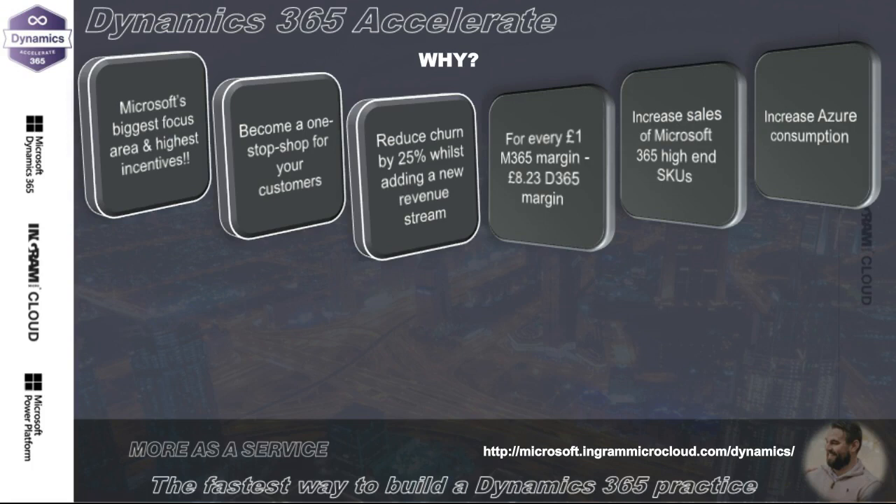Dynamics also drives the high-end SKUs of Microsoft 365, really helping with upgrades from old versions of Office 365 up to Microsoft 365 E3 or E5. It's a big focus area for Microsoft — every March and October with release waves, the amount of new features and functionality is amazing. It's also the highest rebate earner for gold and silver partners. For every one dollar spent on Dynamics 365, the return on investment for the end customer is around $17, according to a Gartner economics study.